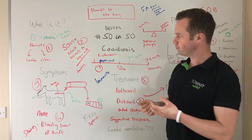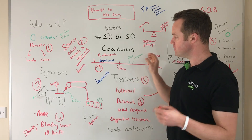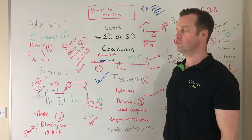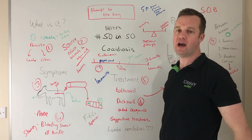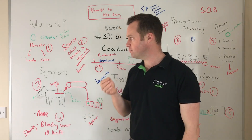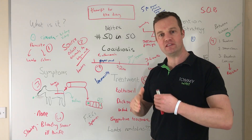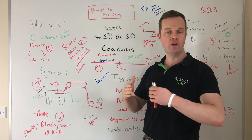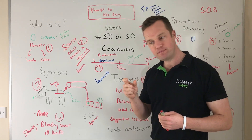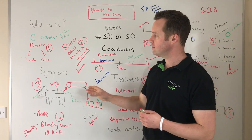Coccidiosis is a parasite. It belongs to the species we call Eimeria, and there are several Eimeria species both in lambs and calves. Most of them don't cause clinical effects or are pathogenic. There are species that affect lambs only and species that affect calves only, so that's an important distinction.